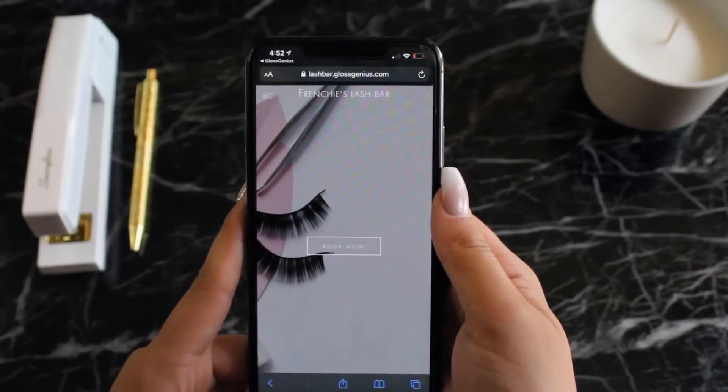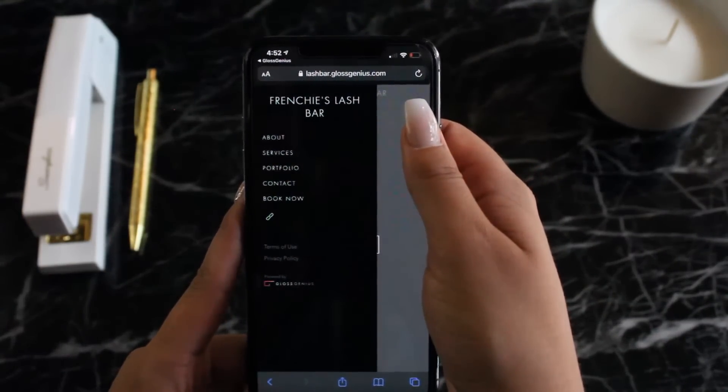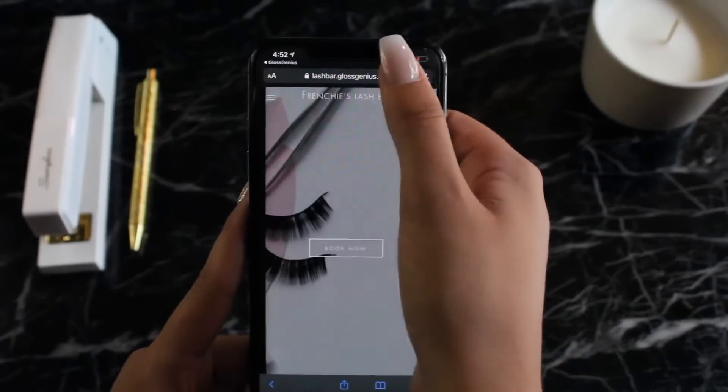In an age where brand matters for stylists, we like that professionals can stand out with Gloss Genius. Businesses can share reviews, info, cancellation policies, portfolio, services, and business hours — anything that you think is important for your clients to know about your business.